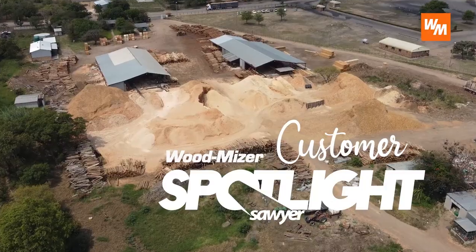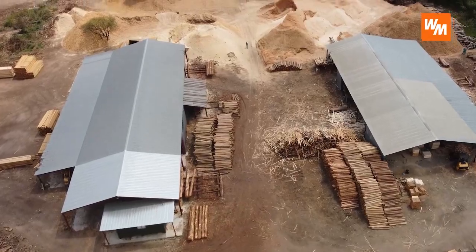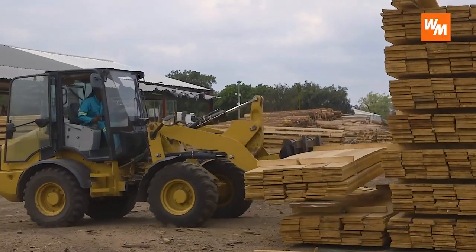My name is Jason Moley. Our sawmill is JRM Pallets. We've been operating since 2012. We're located in Lephalale or in Mpumalanga and we provide mainly industrial pallet work we do here, and then we do structural timber.